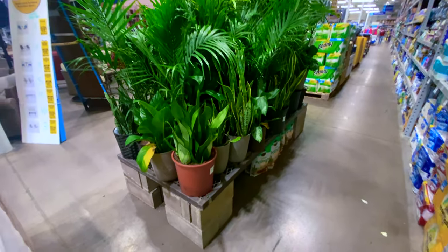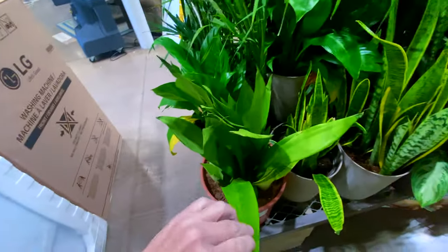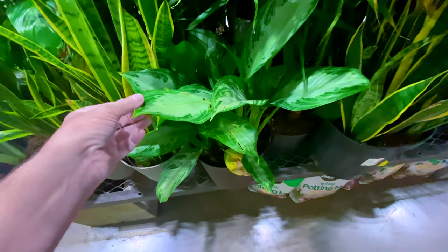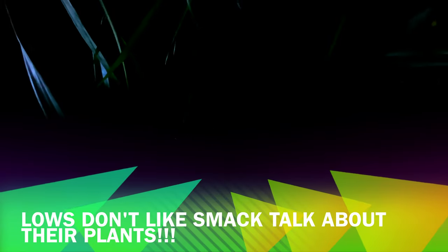Over here I see some Sansevieria. This looks like the Moonshine. It's really large and that's going for $64. Over here we have this beat-up Aglaonema — poor thing. The store just went completely dark. We lost power. I'm at Lowe's and the power just went out. Well, we can't look at these plants; let's go see what we can see outside in the garden center.